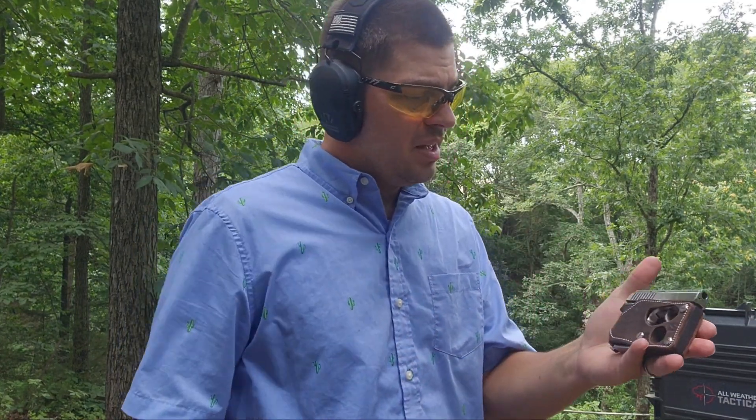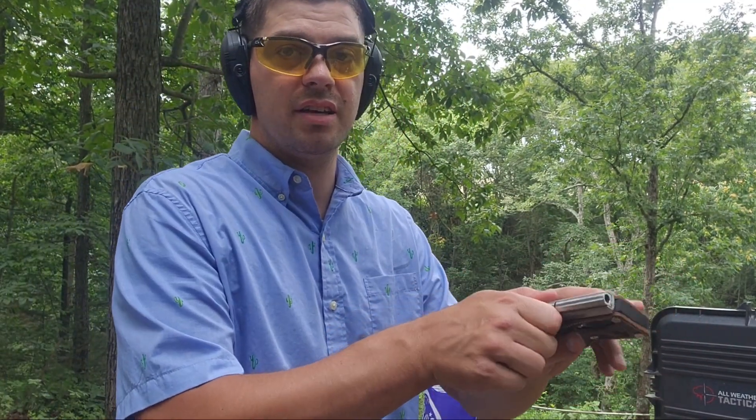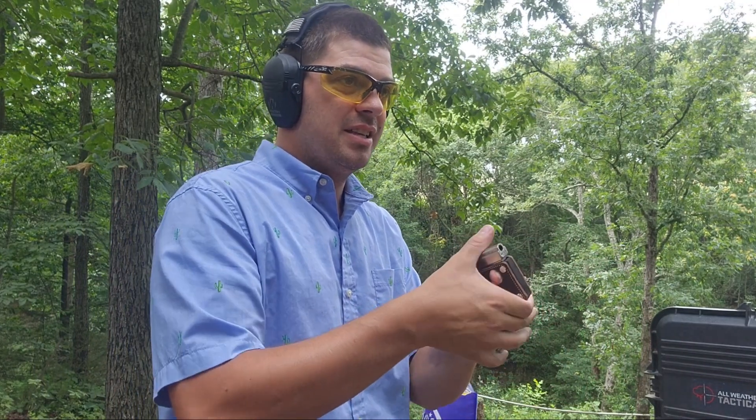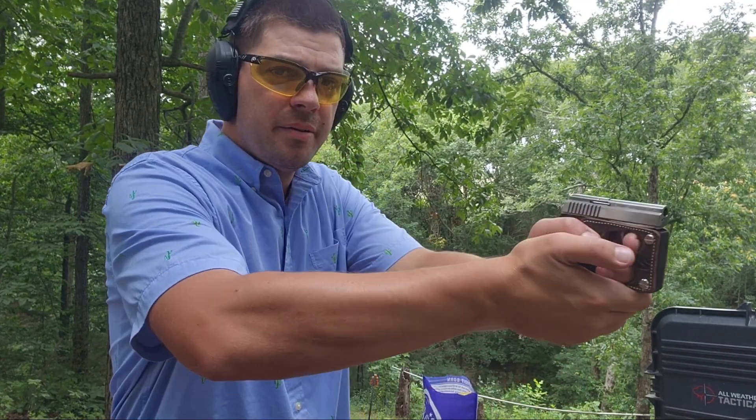It's supposed to look like a wallet. I'm gonna pull this puppy back — I don't even know how to cock this thing because it's so small. Oh, there it is, we're in business. Let's see if I don't blow my finger off with this little baby. Let's pop it out there.